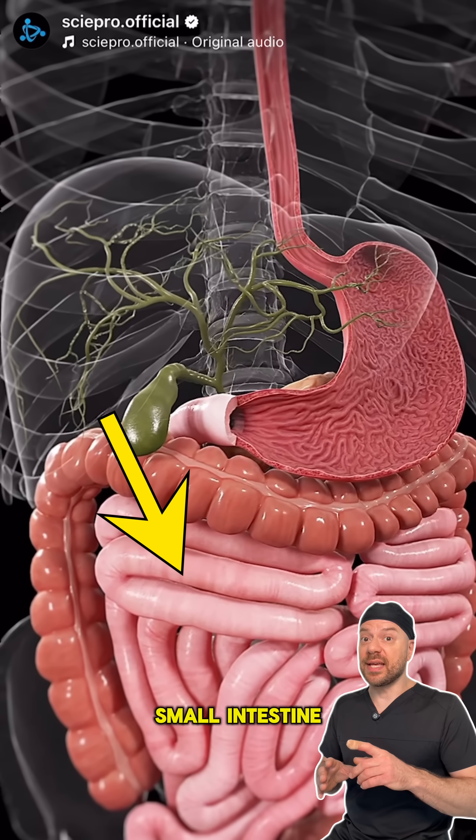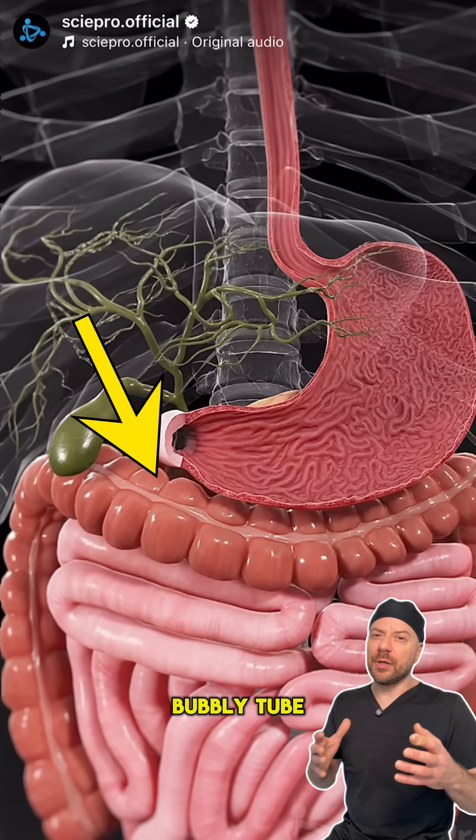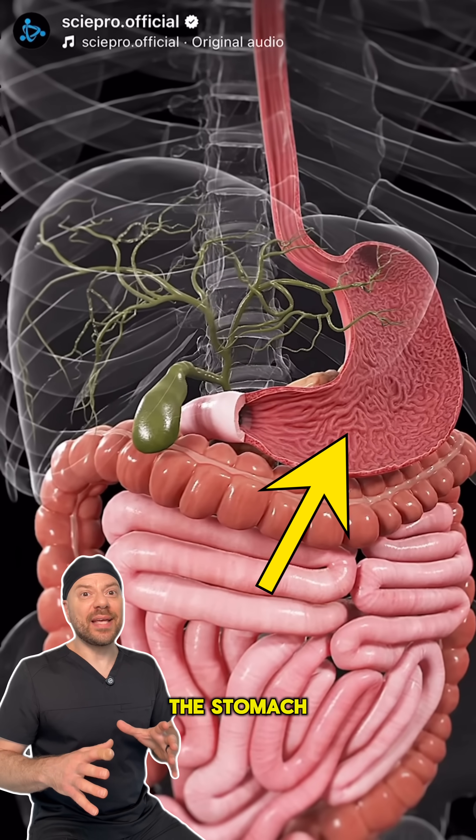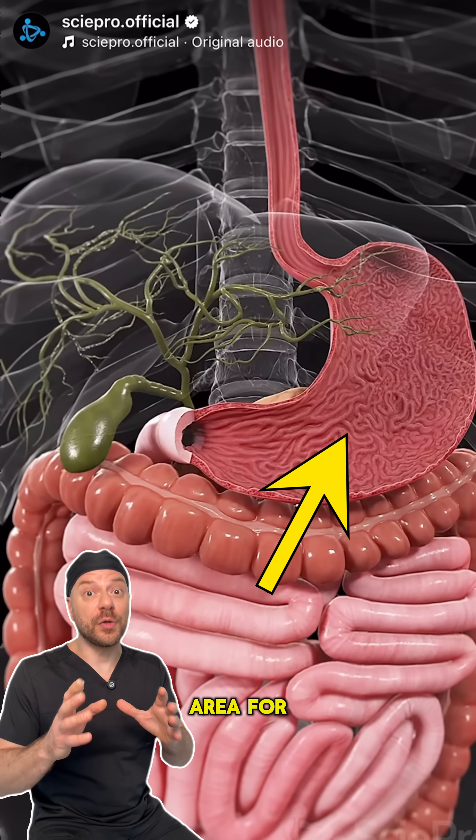The rest of the stuff below is the small intestine and the colon, or the large intestine, which is the thicker, bubblier tube around the small intestine. As you can see, the stomach has all these folds and ripples inside to increase the surface area for digestion.